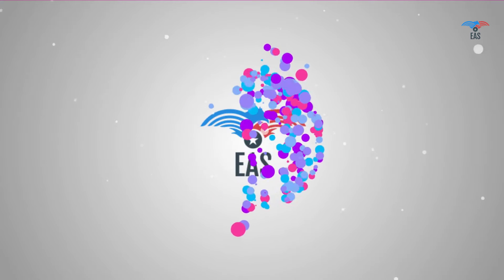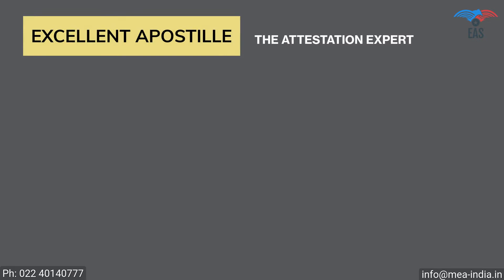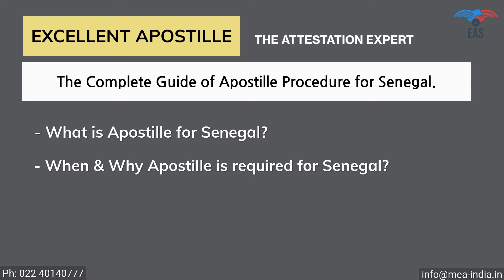Worry no more. Excellent Apostille Services is here to help you. Excellent Apostille Services provides you with a complete guide of the apostille procedure for Senegal, covering: What is Apostille for Senegal? When and why is Apostille required for Senegal?